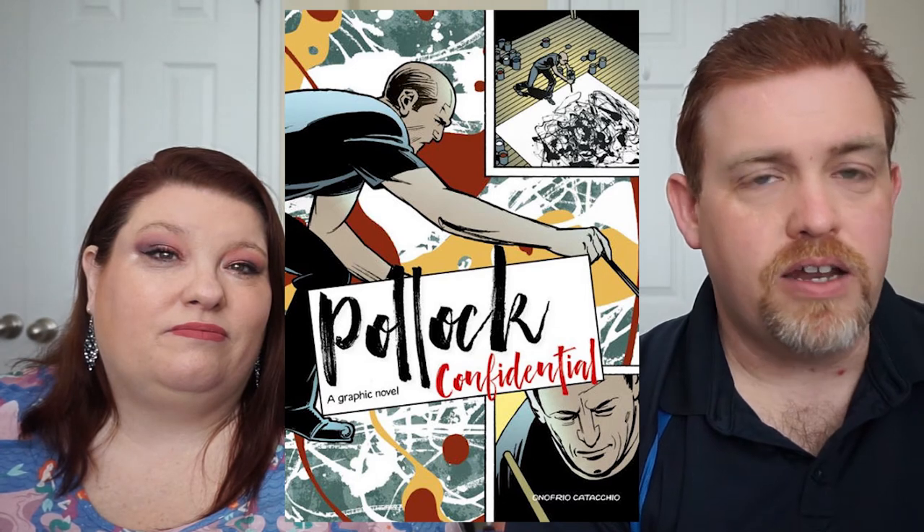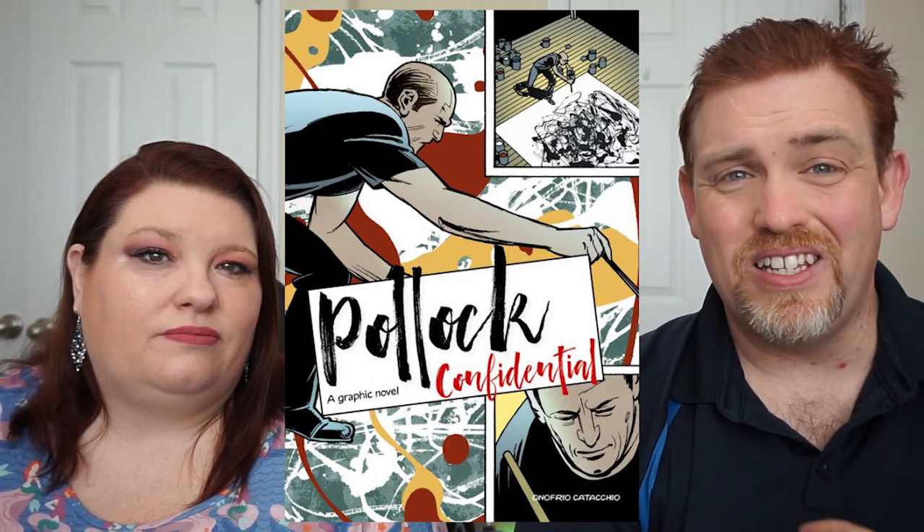That being said, the artwork contains a lot of really vivid color. There are a lot of backgrounds that are directly inspired by Jackson Pollock's work, and that's a high point for the artwork. The graphic novel, however, in its writing is styled from a CIA dossier, which basically means that it's very cut and dry.